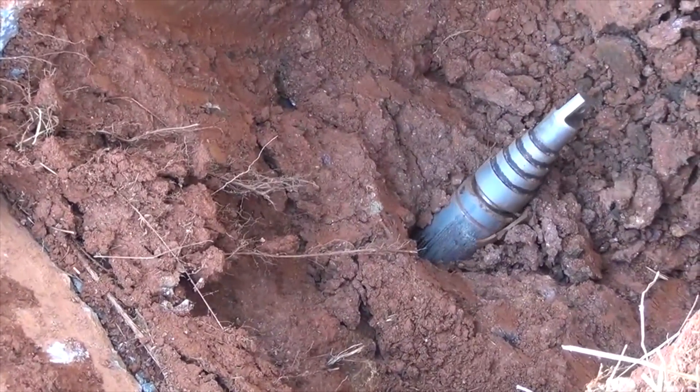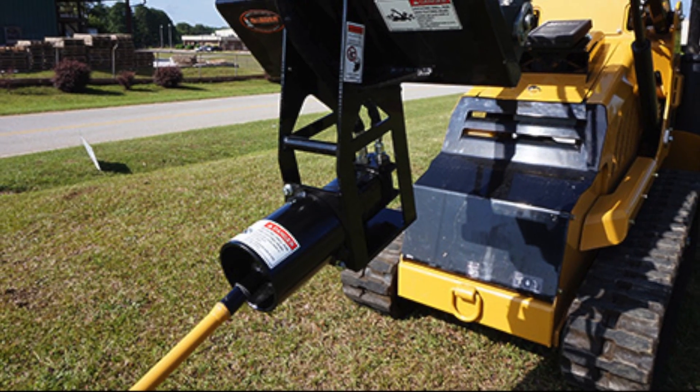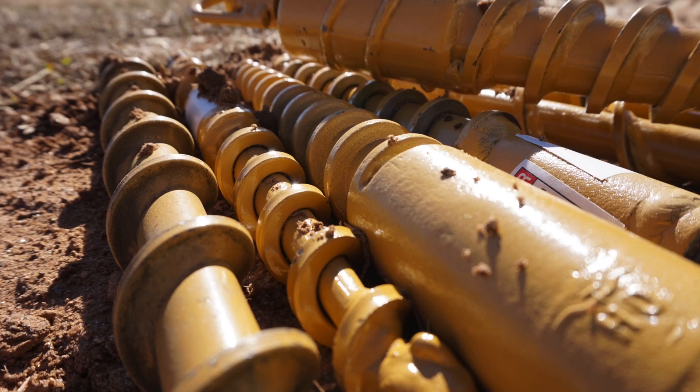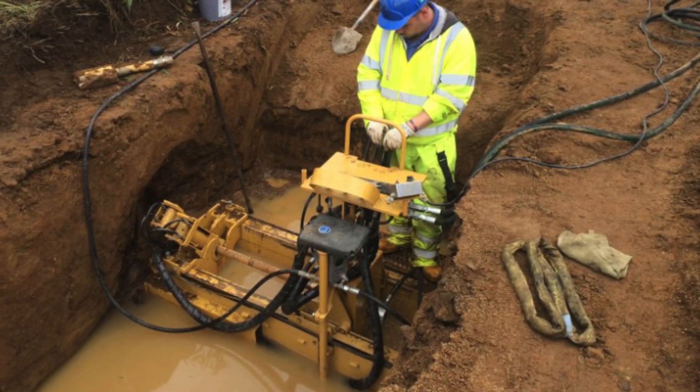McLaughlin's full line of Mighty Mold Compaction Tooling can be powered with a mini-excavator, skid steer or trencher with McLaughlin purpose-built boring attachments. For directional boring projects with restricted easements,